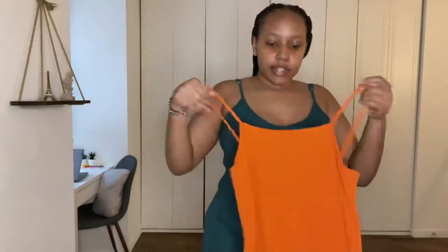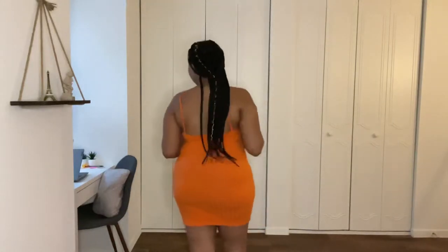Next up is this orange summer dress. I'm gonna try it on and see how it looks. This is the dress — this is how it looks. It's cute, I like it. Here's the back and the side. It's cute, just a little tummy but you know, very summer vibes. I like it.